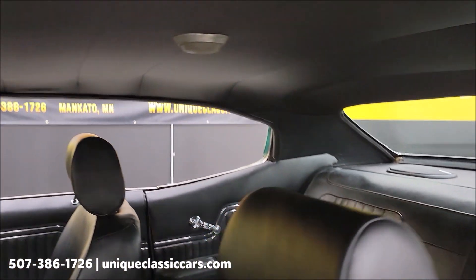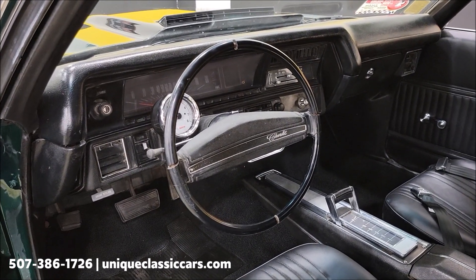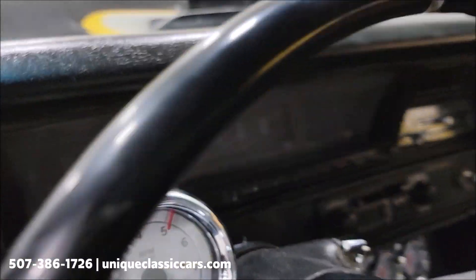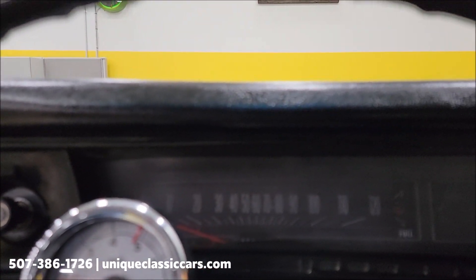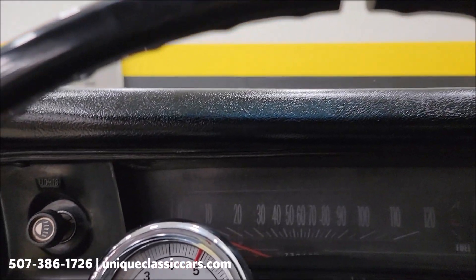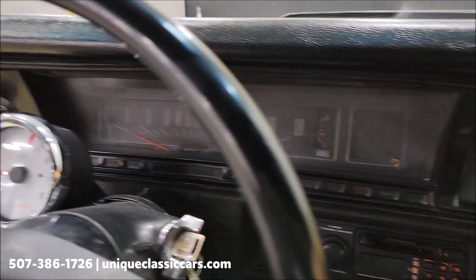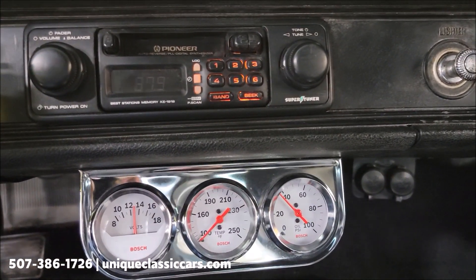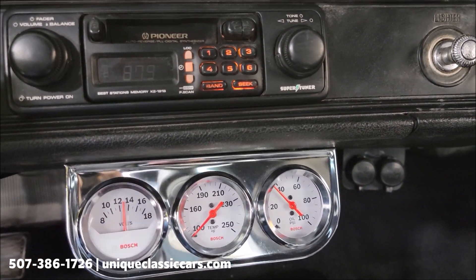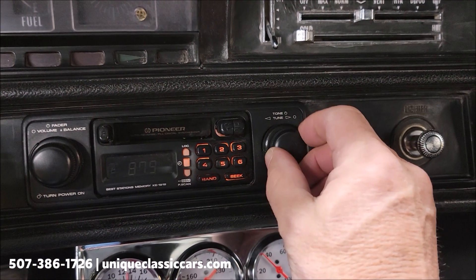The vinyl is all in nice shape, and of course the headliner, just being done, is also in nice shape. Let's go ahead and fire this up and let you hear it run, then we'll pop the hood and take a look at the engine bay. See it fires up easily. There's a little aftermarket tach here on the steering column. We'll let it warm up a little bit and get off the high idle. There's your little gauge pod underneath the dash.